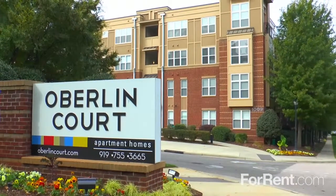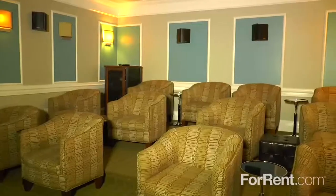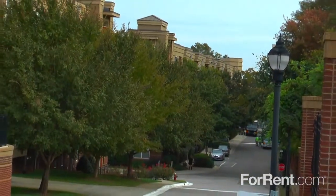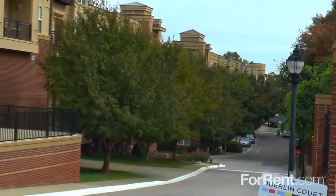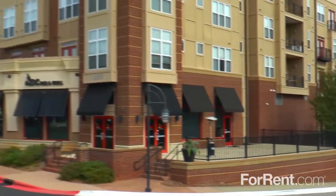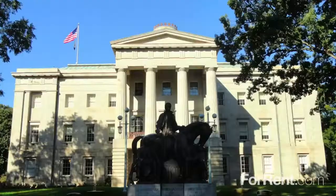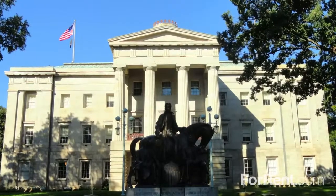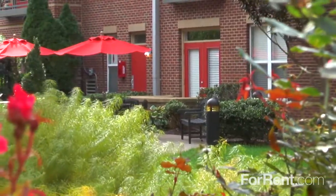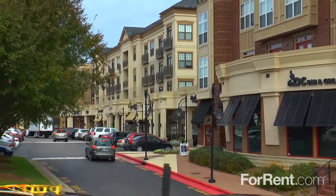Welcome to the apartments at Oberlin Court — inside the Beltline, outside the ordinary. Victorian mansions and majestic oak trees line Raleigh's graceful boulevards. Raleigh's preserved history and vibrant technology industry make it a place where the Old South and New South effortlessly intersect. North Carolina's capital has been called a city within a park, and Oberlin Court is located in the center of it all — a mixed-use village in Raleigh, North Carolina, near the heart of downtown.